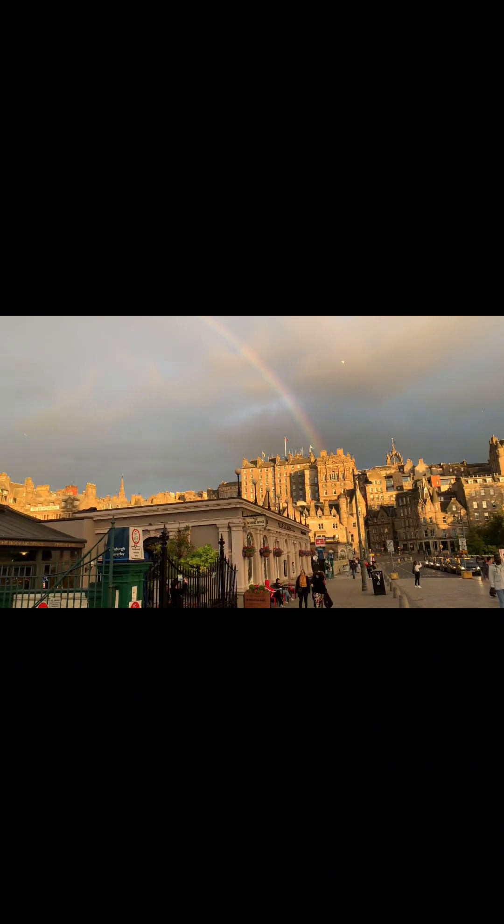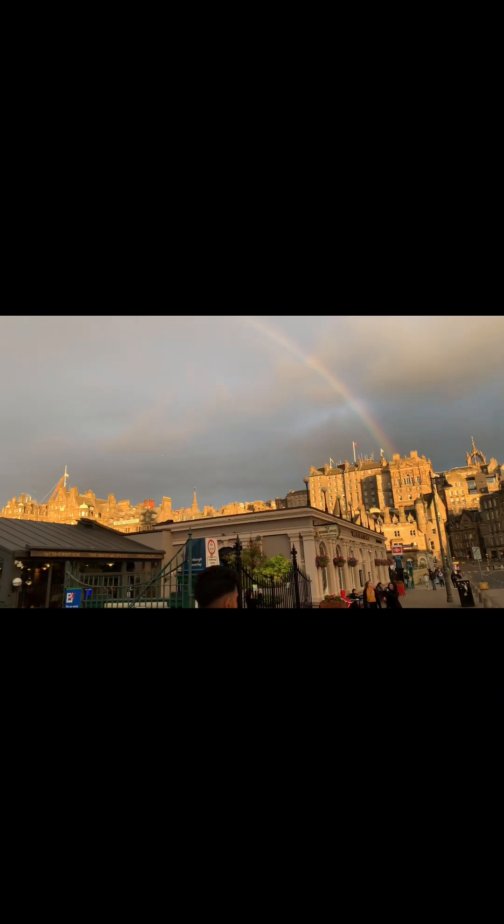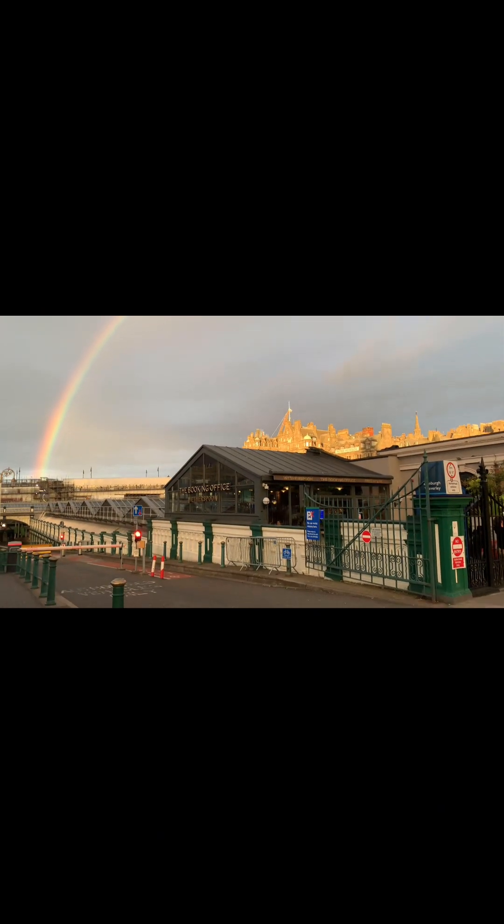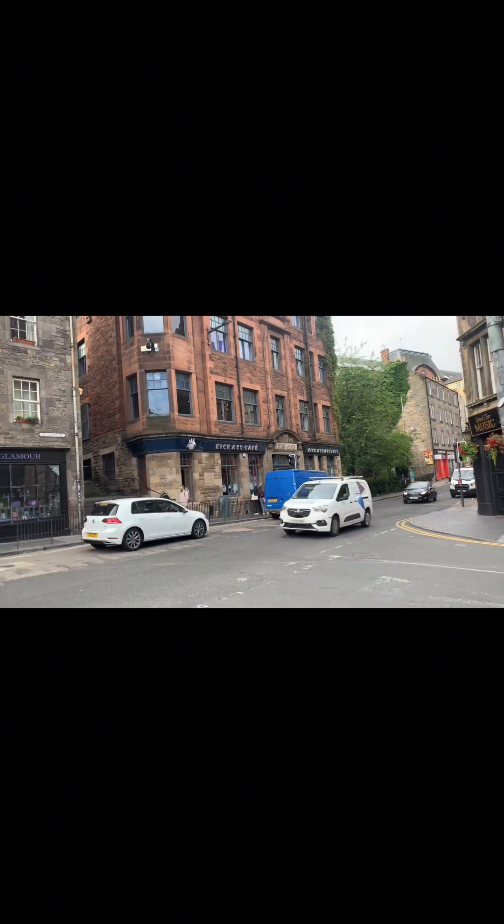It's a very beautiful rainbow. I've seen a complete rainbow — I've seen half a rainbow before, but this was the first time I've seen a proper full rainbow in my life.